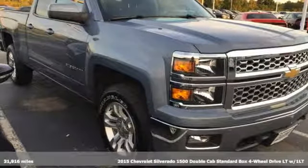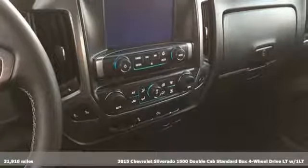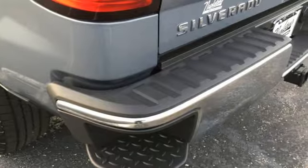Here's a 2015 Chevrolet Silverado 1500, built to keep up with the rugged demands of your life. This Silverado 1500 is strong, safe and comfortable.